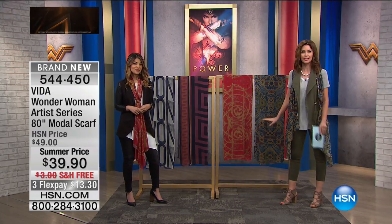We want to go through the different options for you, and you can get them home today for only $13.30.